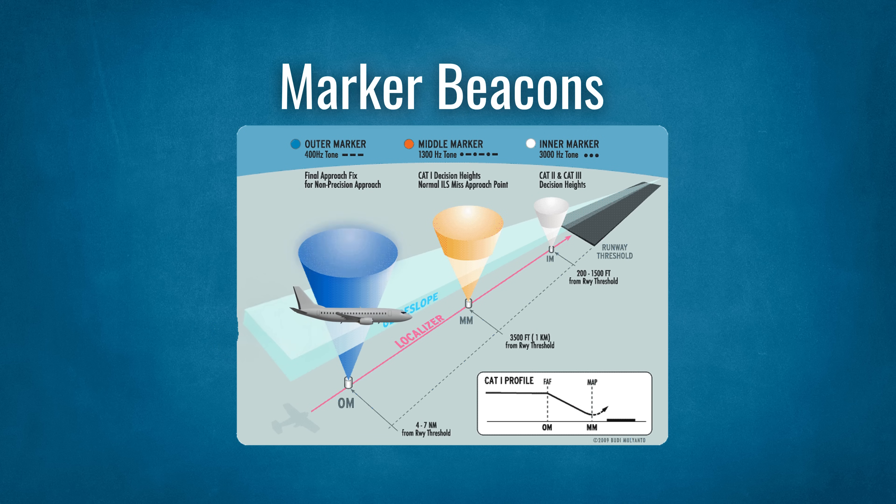The outer marker represents the final approach fix and/or glide slope intercept. The middle marker represents the decision height. The inner marker represents the DH for a Cat 2 ILS.